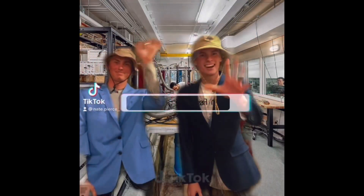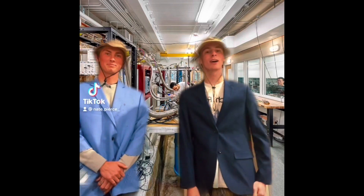Hey Jack, this coral bleaching is so sad. I wonder what we could do to fix it. Let's go talk to our scientist friends. Hey Nate and Jack, glad you're asking about solutions because we've got some for you.